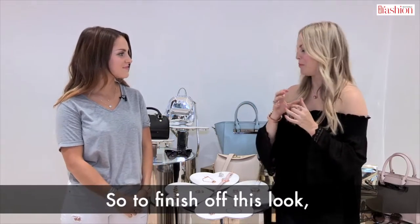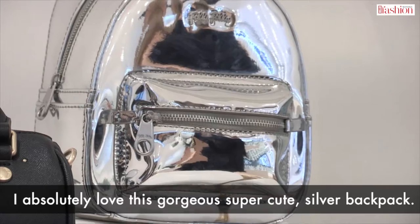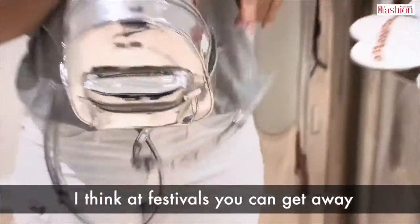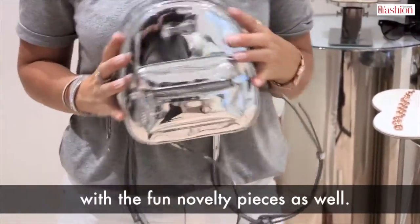To finish off this look I absolutely love this gorgeous, super cute silver backpack. Oh my god, it's amazing! Isn't it adorable? I think at festivals you can kind of get away with the more fun novelty pieces as well.